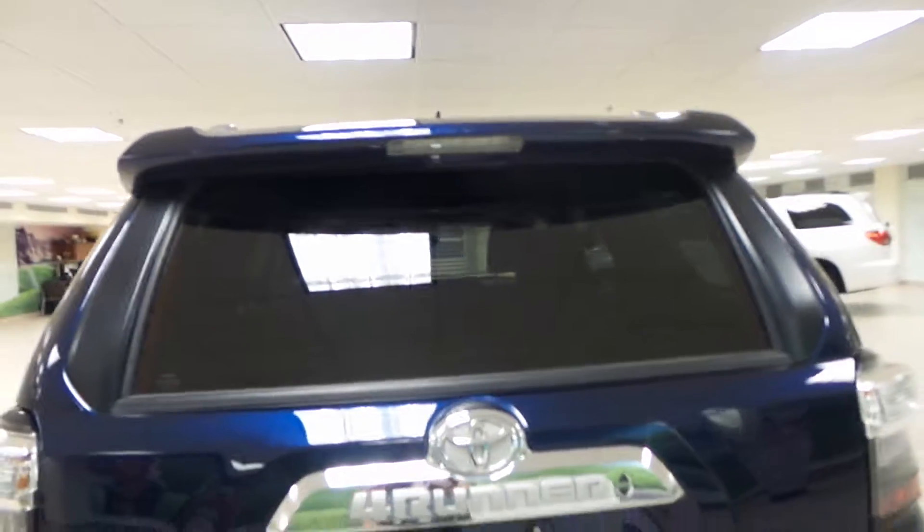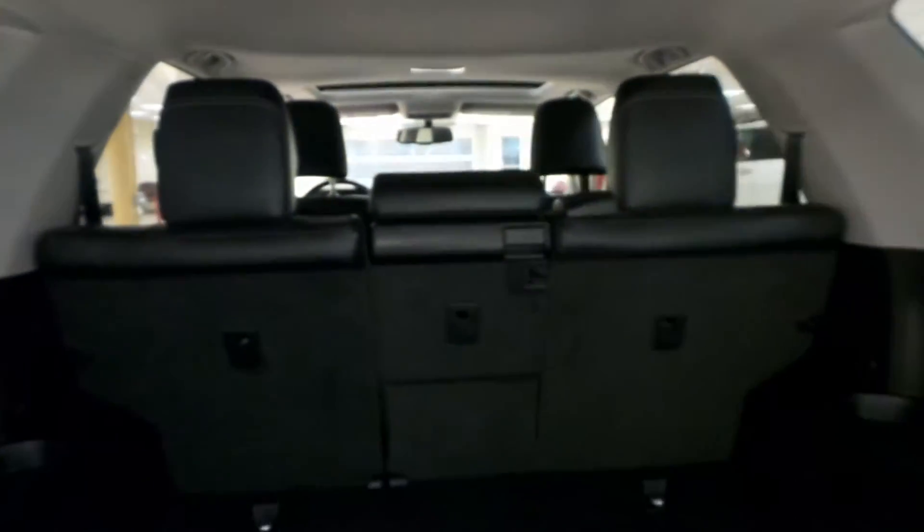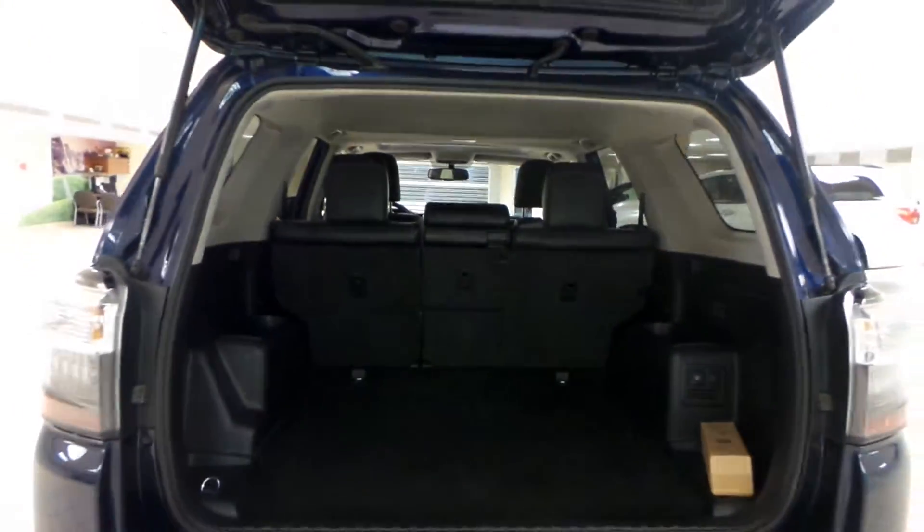Around back we have rear window defrost, third brake light on the rear spoiler, and your backup camera is just located under the 4Runner sign. Check out the trunk — lots of room back here for your cargo, and you can drop down that second row seat to make even more room.